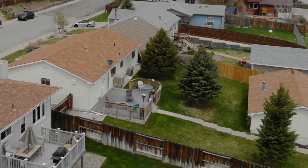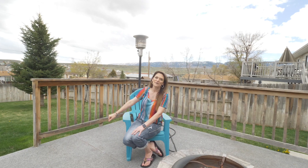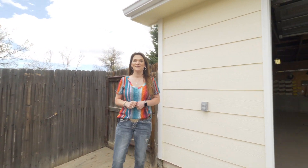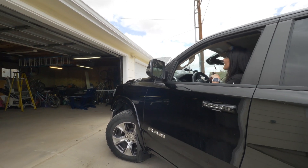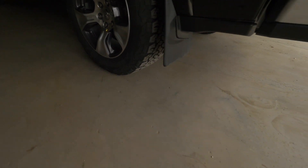Enjoy morning coffee or great summer nights on this amazing deck. You can also see great views of the mountain. This home has mature landscaping and even has a sprinkler system. One car garage is attached to the house, and three cars are in the back — and my truck even fits.